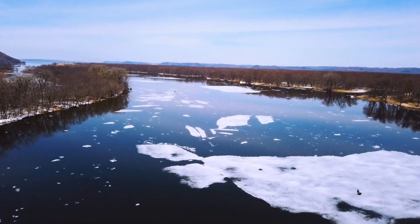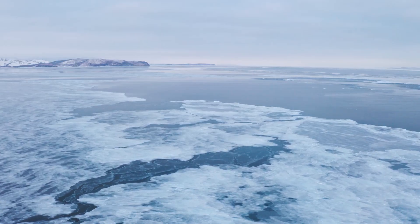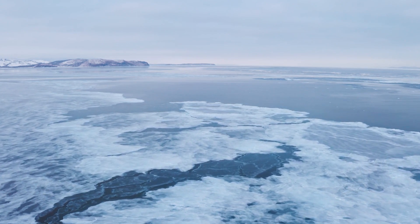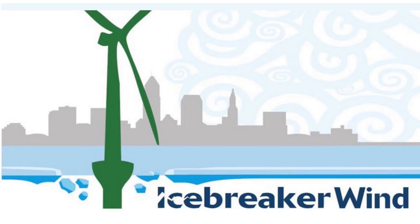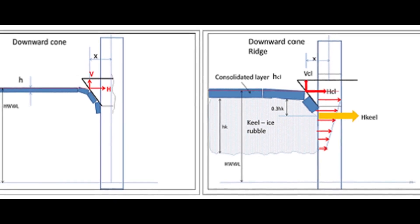In fresh water, ice floats on the surface, whereas in salt water it tends to hang below the surface. This means that a different engineering approach is needed compared to other turbines built in cold salt water locations. To tackle the ice problem, engineers for the Icebreaker Project have come up with an inverted cone design to be installed near the waterline of the turbines to deflect ice down and away.